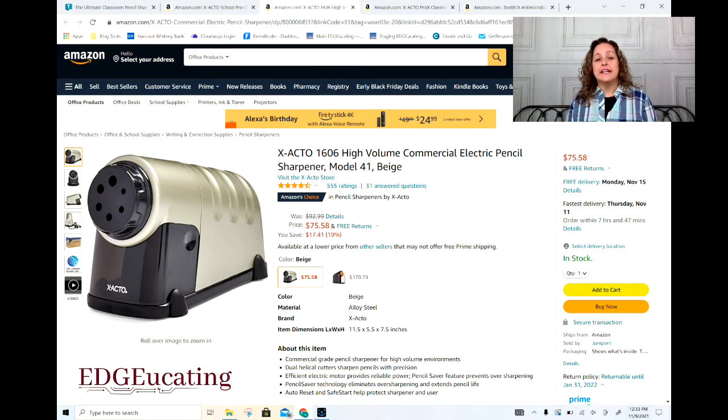So those are the top five pencil sharpeners if you're in the market. Take a look and see what fits your budget and your classroom best. I guarantee that any of those on the list are going to do great for you and be exactly what you need for your classroom.